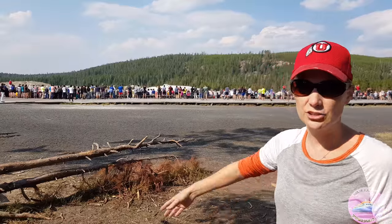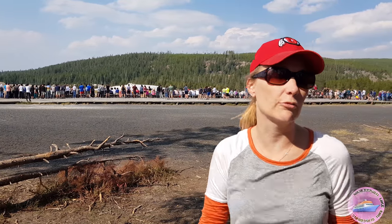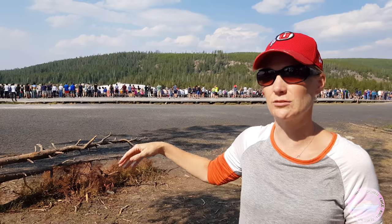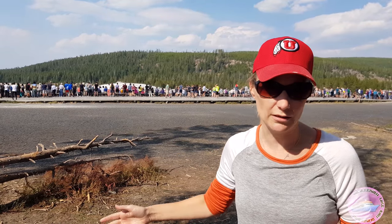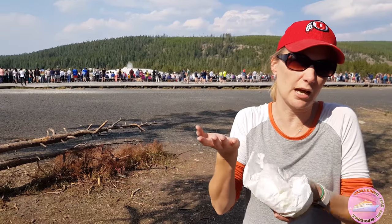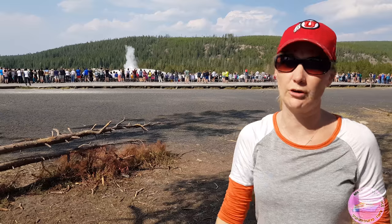Behind us you'll see the mound that Old Faithful will erupt from. Scientists sent down a probe a couple years ago to see how deep it was — it's 22 feet deep, and the opening for Old Faithful is actually only 4 inches wide. So all the water pressing up is being forced through just 4 inches, which is creating the height for Old Faithful.